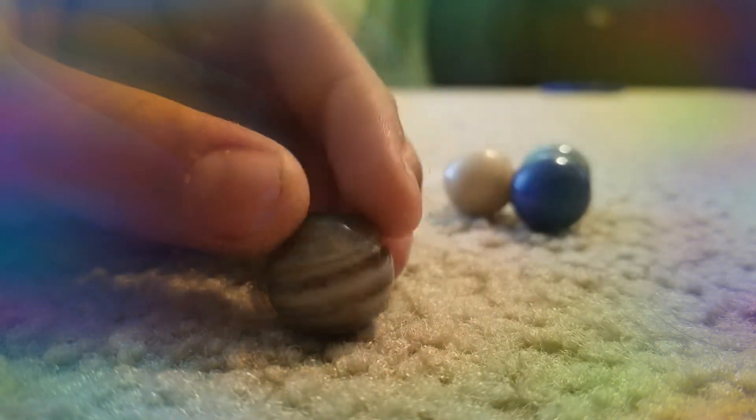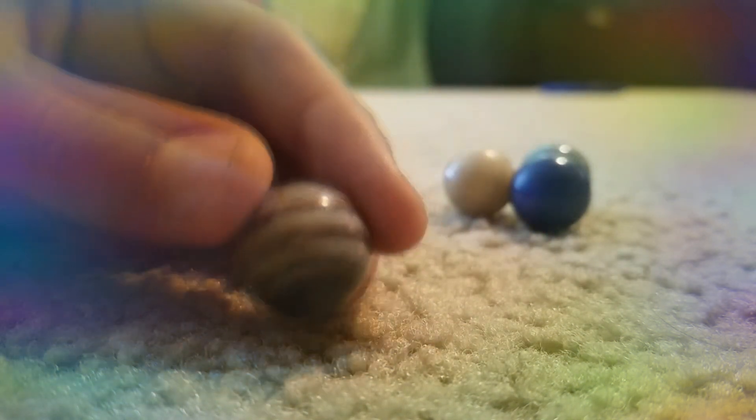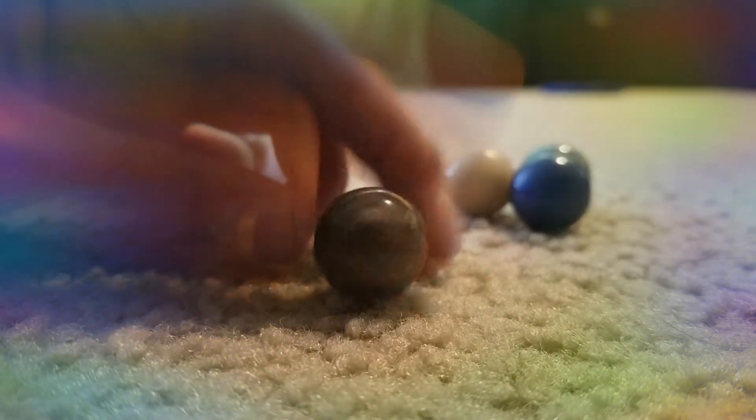Mars. Cool little world. Jupiter. Probably my favorite detail — there's Jupiter's Great Red Spot. And then we got Jupiter's moon, Ganymede.